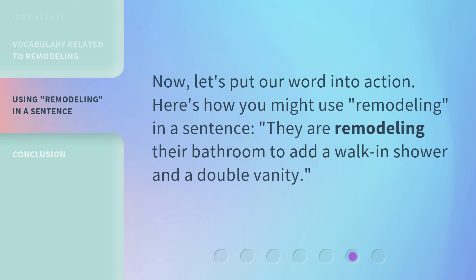Now, let's put our word into action. Here's how you might use remodeling in a sentence: They are remodeling their bathroom to add a walk-in shower and a double vanity.